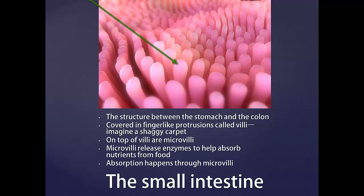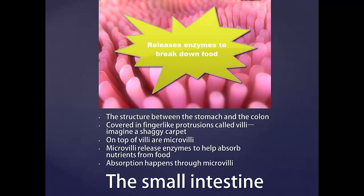These microvilli are very important. They release enzymes to help you break down your food so it can be absorbed. As we'll see, SIBO causes a lot of problems here.